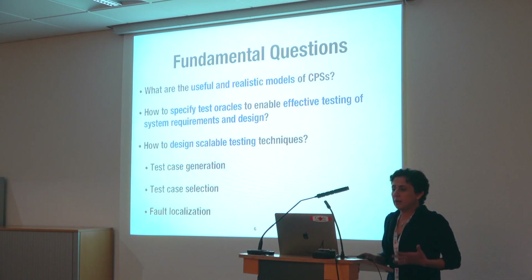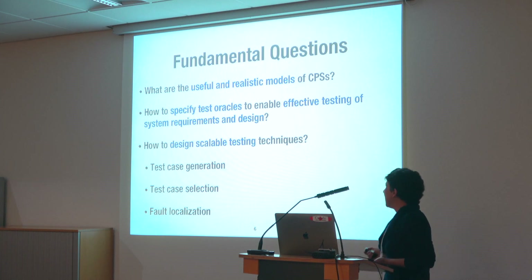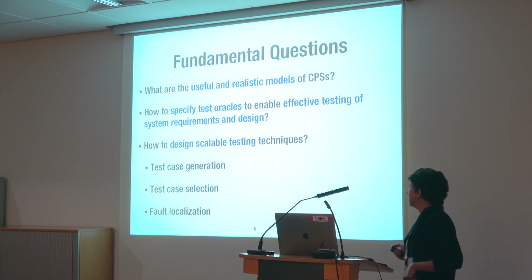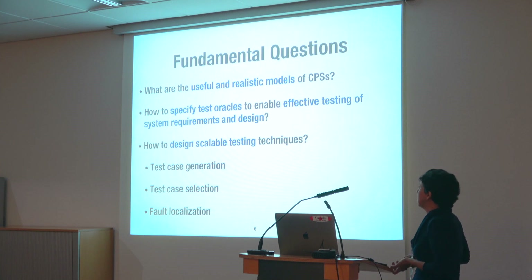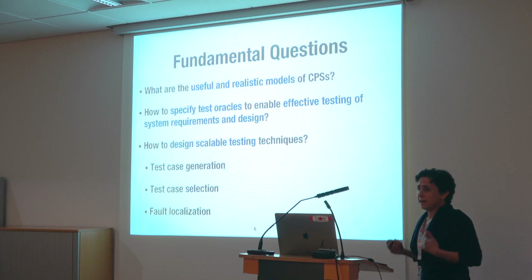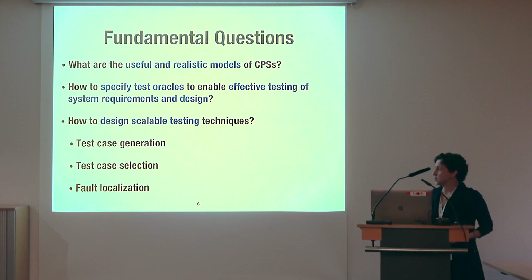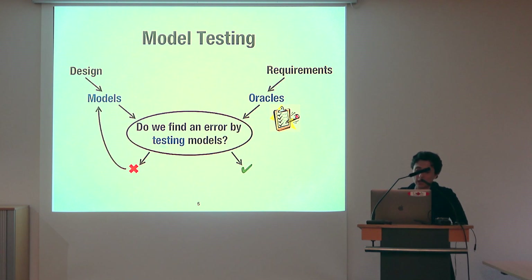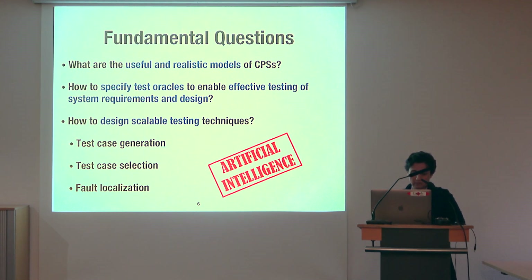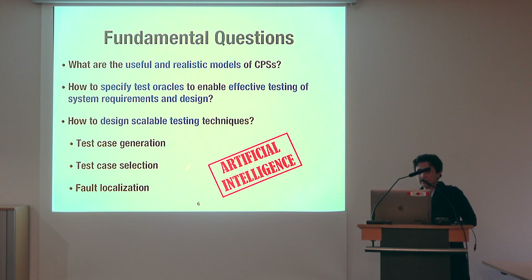When designing an applicable testing solution for CPS, we want to answer three questions related to models, oracles, and testing. We want to know what are useful and realistic models of CPS, how to specify test oracles to enable effective testing of system requirements and design, and how to design scalable testing techniques — which can include test case selection, test case generation, and fault localization. We use AI techniques at this stage to enable these automations.